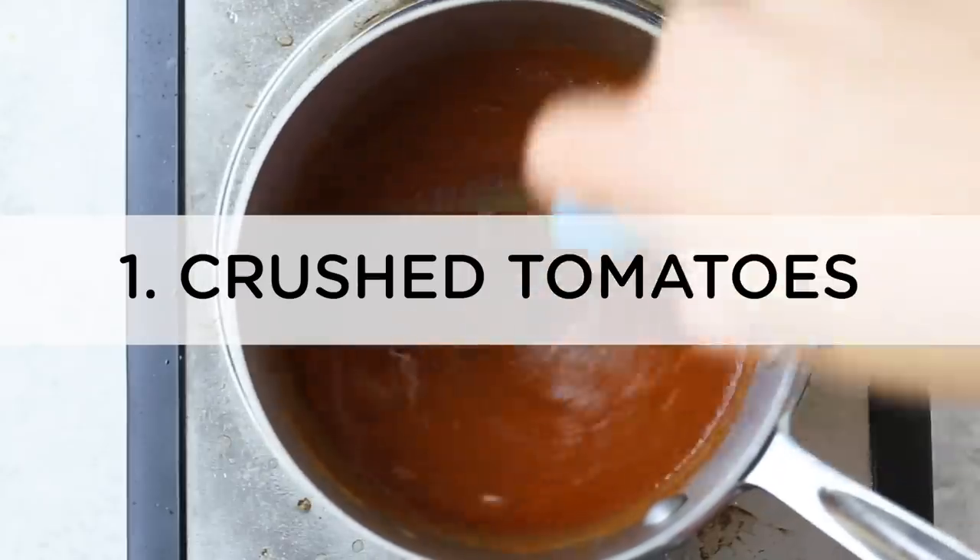Tomorrow — this is going up on Tuesday — I will be creating a blog post that talks about some recipes you can create using these pantry staples. So let's just dive in. My first three all have to do with tomatoes. Number one is crushed tomatoes. I love using crushed tomatoes in sauces and soups — things that have good tomato flavor but where you don't want chunks of tomato.